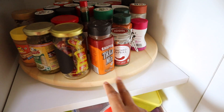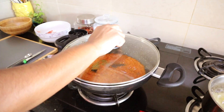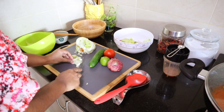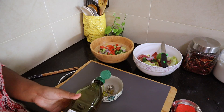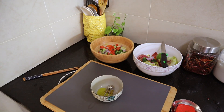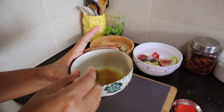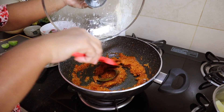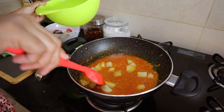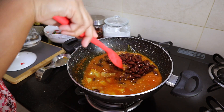I'll be adding some cinnamon powder, which is one of my secret ingredients to my rajma masala — it tastes really good with that. I'm also making a bowl of salad because it's very hot, and to the dressing I'm adding some mustard paste, olive oil, lemon juice, salt and pepper.